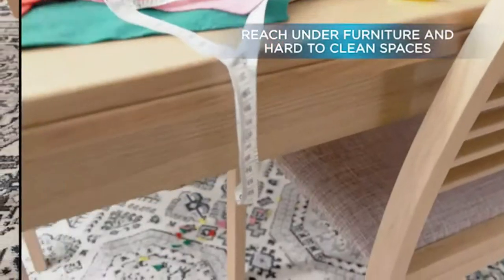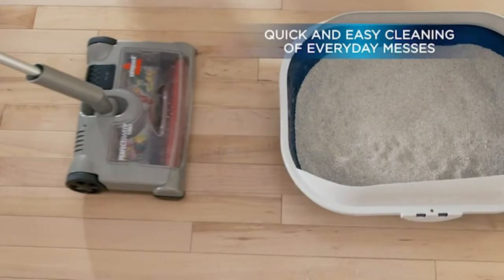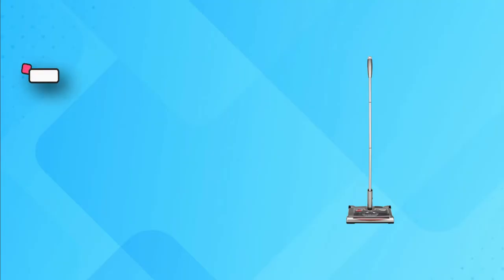A light gives you a quick visual of the status of the sweeper. When the power is full, the light will shut off automatically. Smoothly go from carpet to hardwood floors to pick up fine dirt or larger particles at the same time.